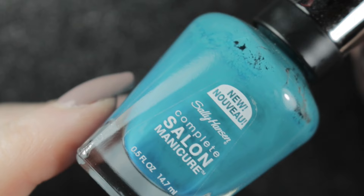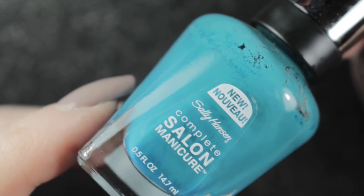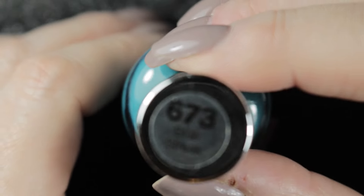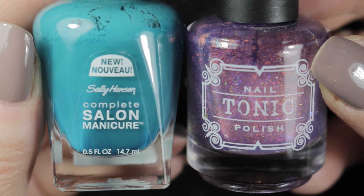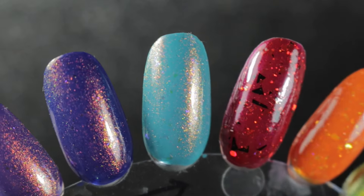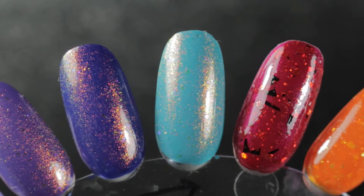And finally we have Sally Hansen's Blue Streak. If you watched my spring nail polish rack you'll know this one is on there, and I plan to wear it with the Tonic polish because I think this combination is beautiful and perfect for spring. I hope you enjoyed my little recap - I do like to show you the manicures I do with the polishes on my nail polish rack. If you enjoyed it please like and subscribe, and I hope I'll see you in another of my videos - bye!